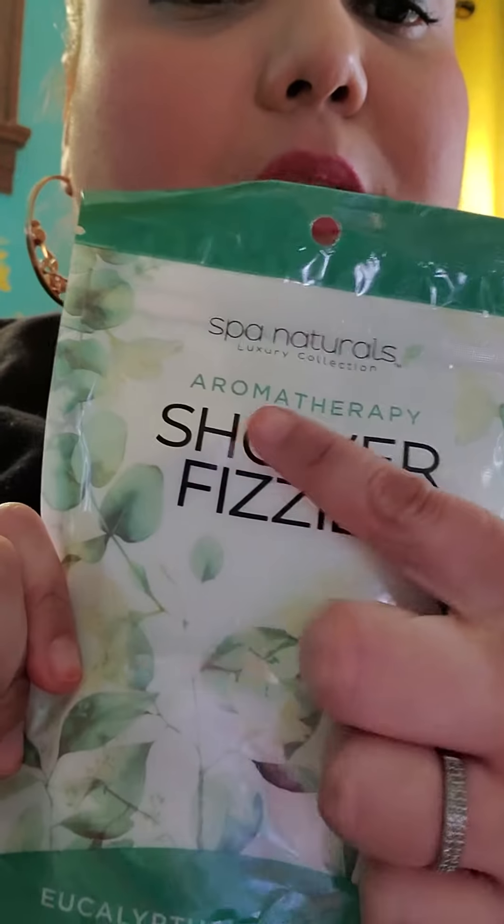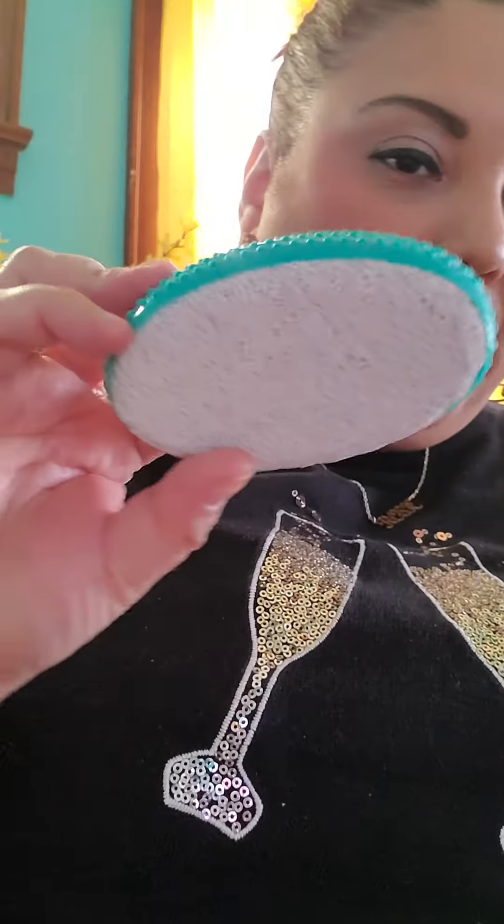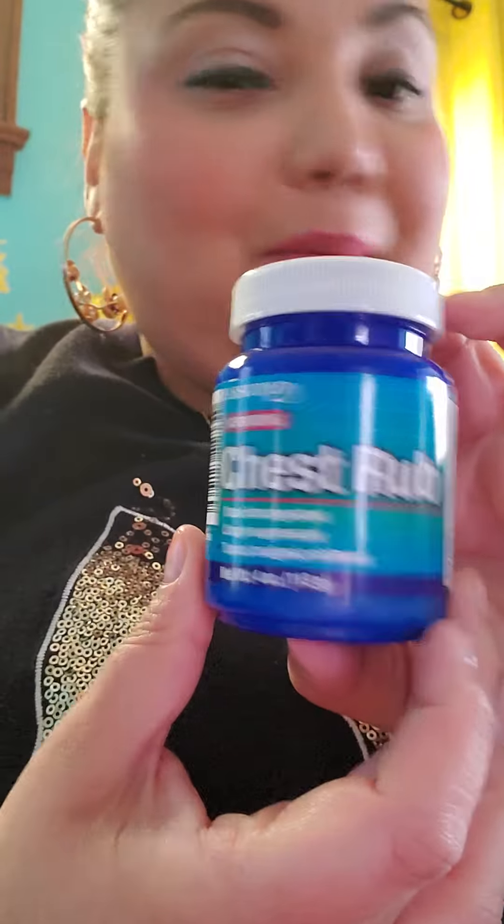I got some shower fizzies in eucalyptus aromatherapy — eucalyptus and spearmint — I got a foot pumice, and some fake Vicks vapor rub.